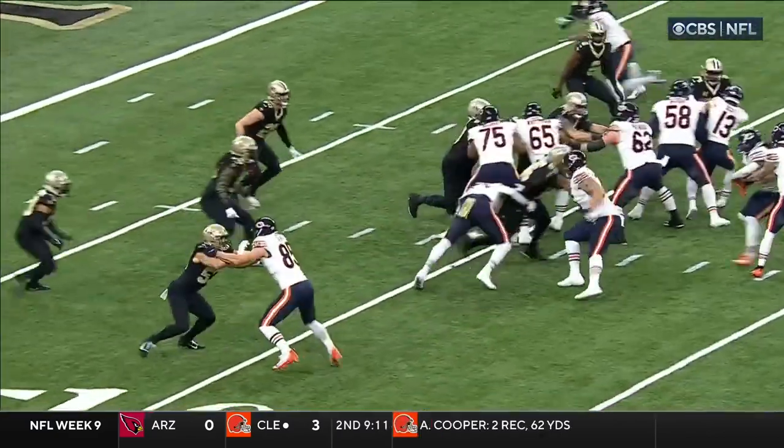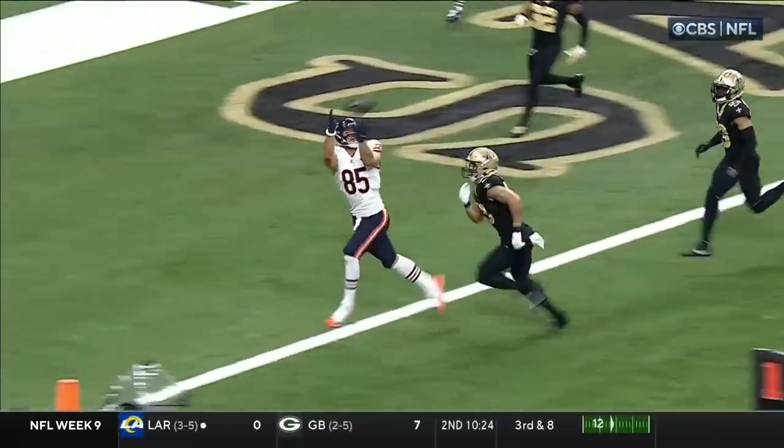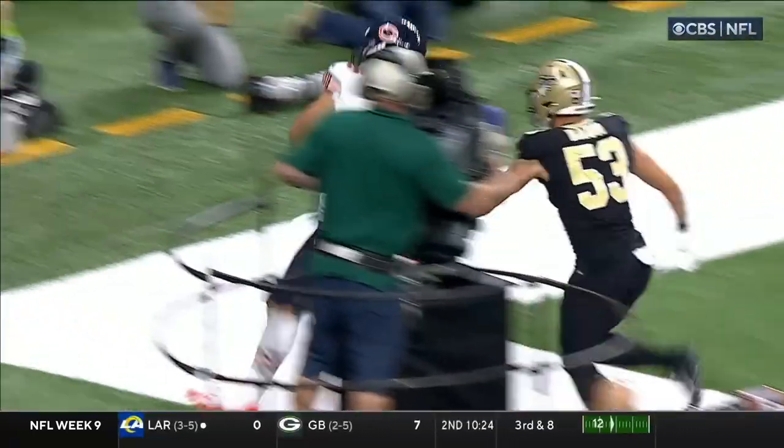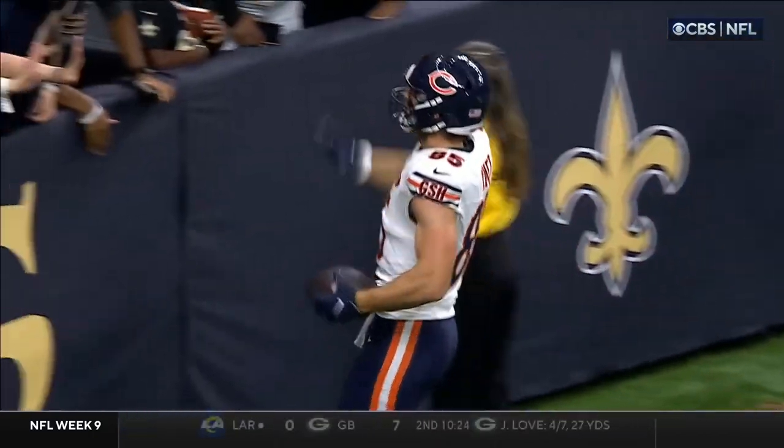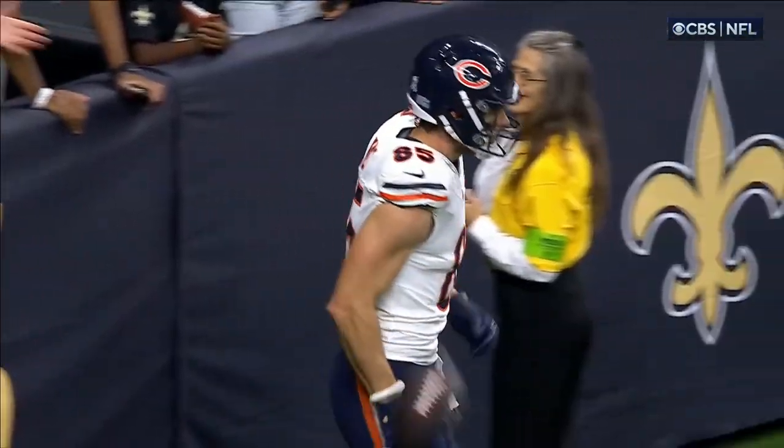This is a delay by Kmet. He goes and blocks to start, it's man-to-man coverage, and just tosses the defender aside. Then finds open space in the back. Good patience by Tyson Bagent — very nice delay, kind of a slip route. Whatever you want to call it, a little delay pop route.